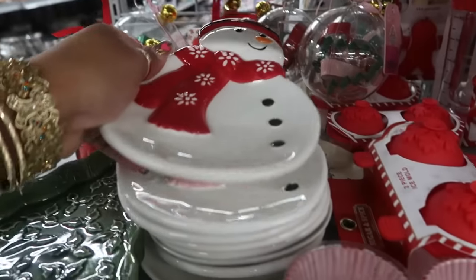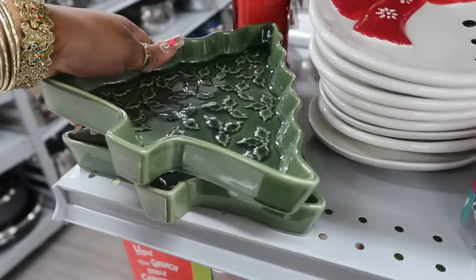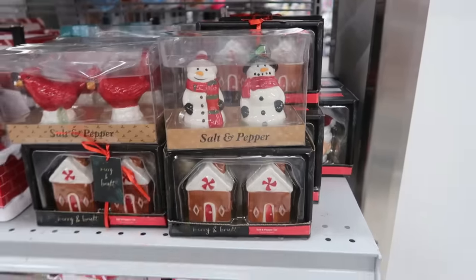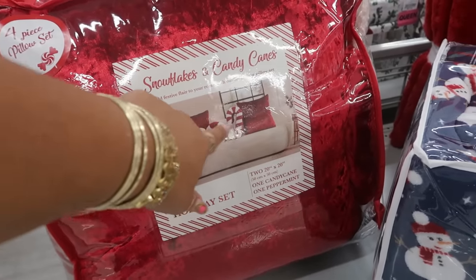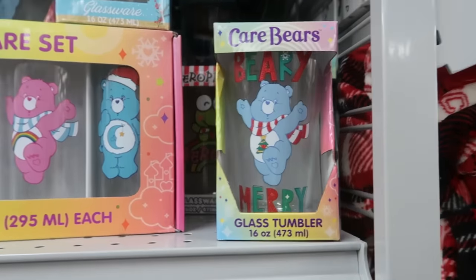Roasting pans — $4. This one is pretty, $6. Salt and pepper shakers, $5. Oh, this is a pillow set — it comes with two big red pillows, two peppermint candy cane pillows, and a peppermint for $35. And you got some holiday Care Bear cups.